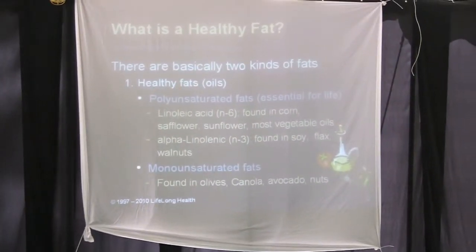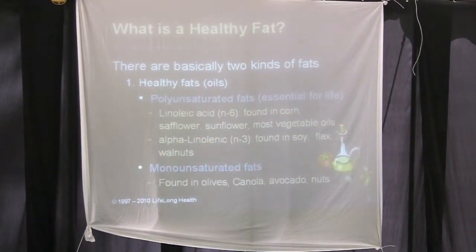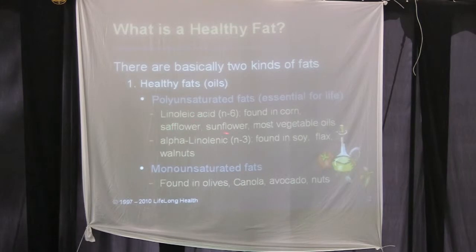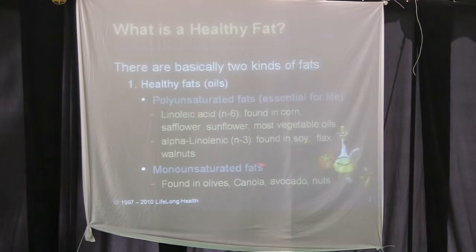So what is a healthy fat? There are basically two kinds: healthy fats and unhealthy fats. The healthy fats are the polyunsaturated fats — they're essential for life. These are the linoleic acids, found in corn, safflower, sunflower, and alpha-linolenic acids found in soy, flax, and walnuts. Then there are the monounsaturated fats, found in olives, canola, avocado, and nuts.